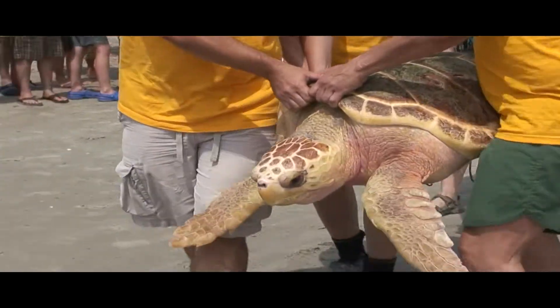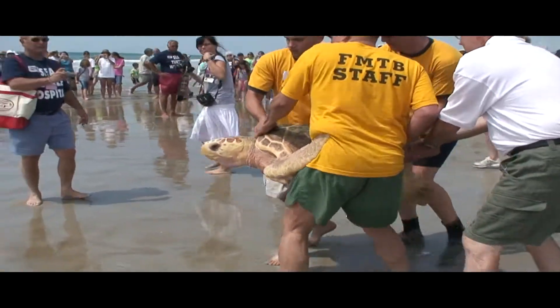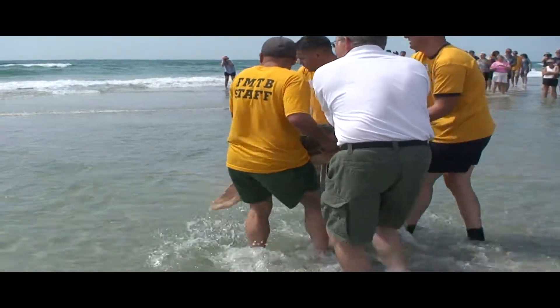Now here come the loggerheads. They have these massive heads, and that's why they're named. It's taking four people to carry them. We have navy officers, people from the local fire department, and people from the local aquarium all coming to help out with this event.